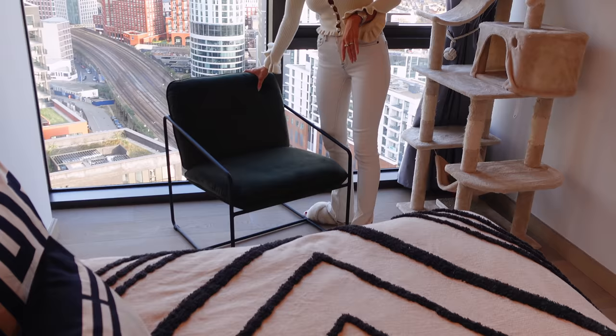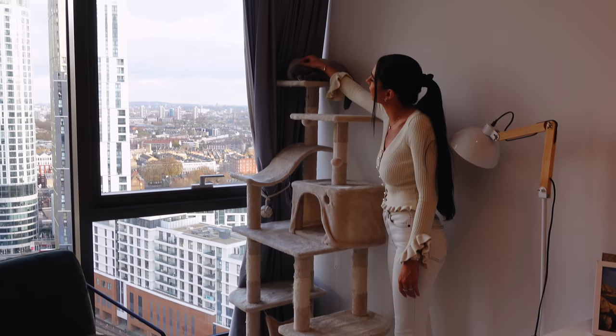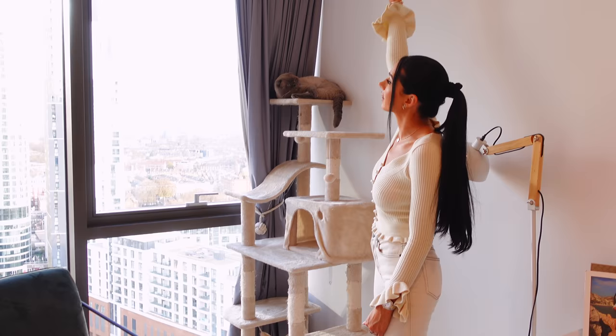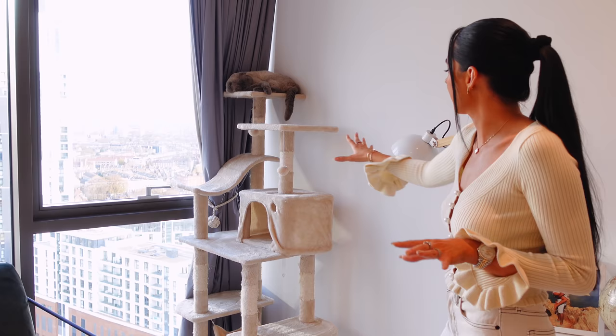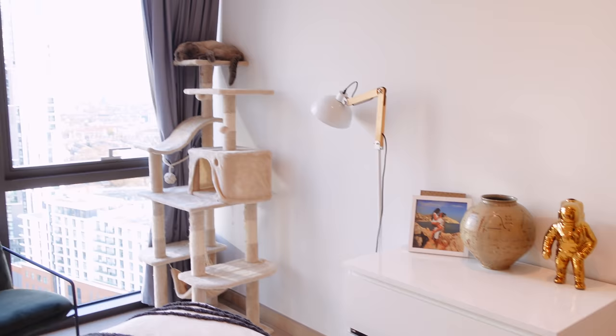Over on this side there's a little chair that came with the flat — a random green chair. And here we've got my baby Pluto sleeping on his cat tree! He's so sleepy. I think I'm going to get them a new cat tree — like a taller one, maybe two meters, like the one Laura got.